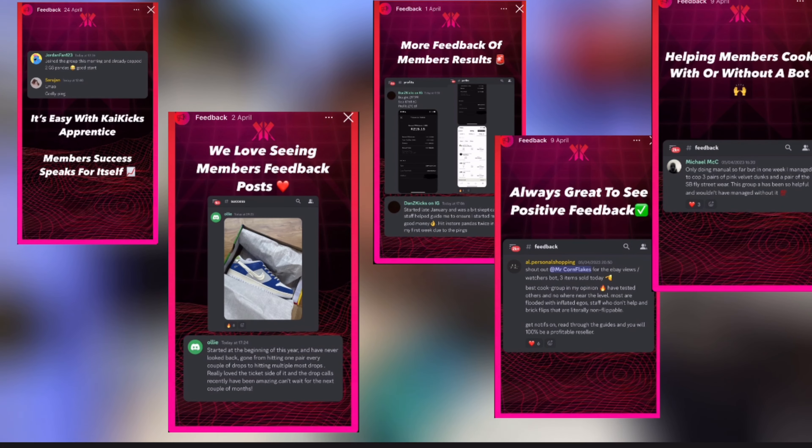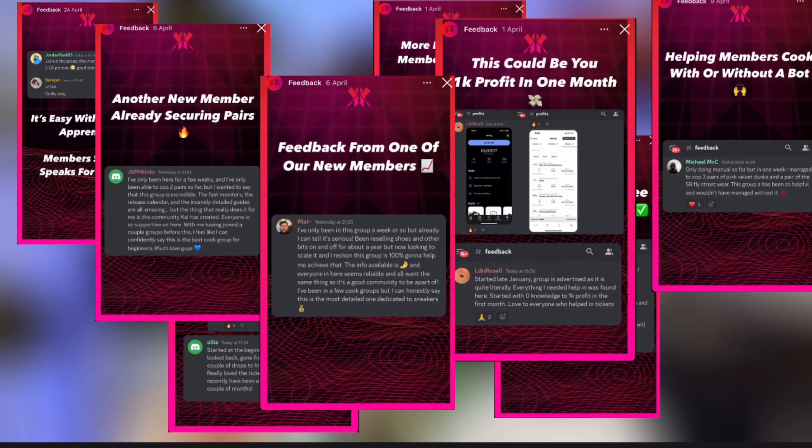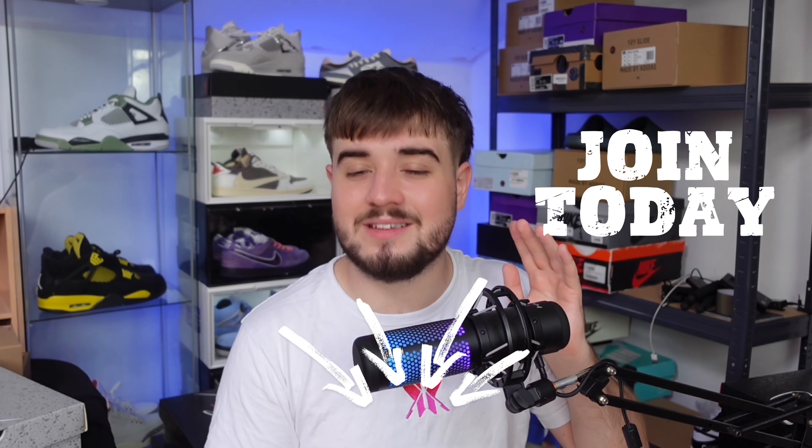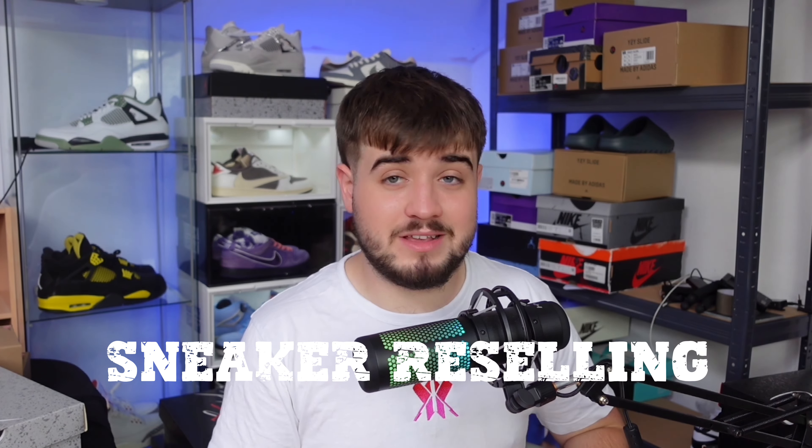If you're looking for a place that gives you all the information you need on retailers, I suggest joining Kai Kicks Apprentice. It's a group I've run for over two years where we've proven to teach over a thousand people how to make money sneaker reselling and how to cop super limited sneakers. People are making hundreds if not thousands a month from sneaker reselling. Check the top link down in the description below and join today.